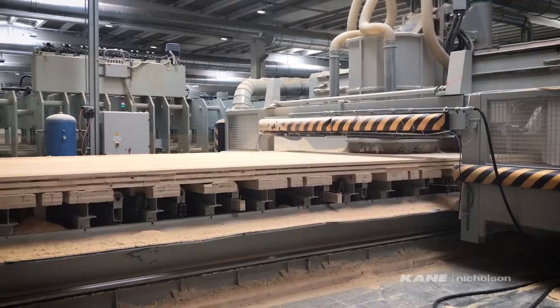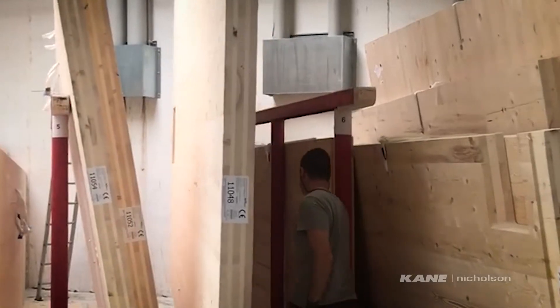In the next video we take our first look at the timber structure that's been manufactured in Italy. Stay tuned for more video updates on this exciting project.